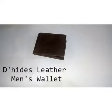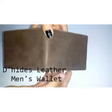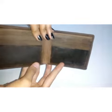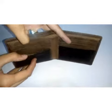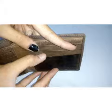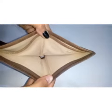Hi, I am going to show a new men's wallet. So let's see. It has six card slots, money compartments. It's a genuine leather wallet produced by Dehides.